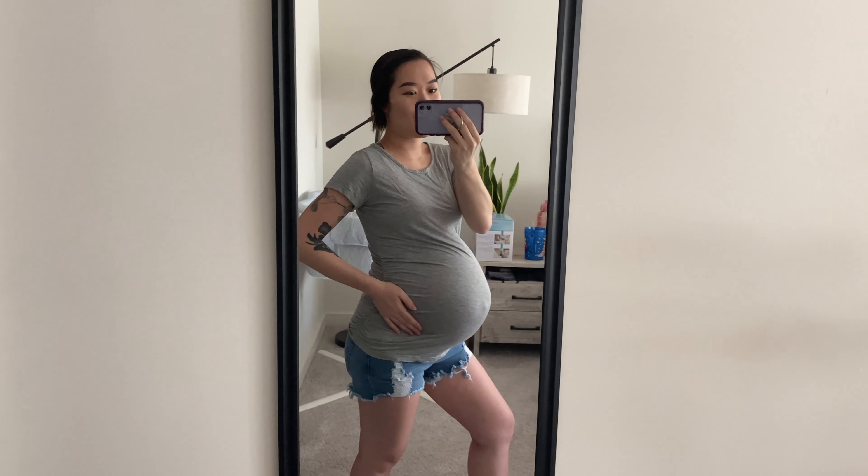Look at the belly. It's so big. This is how it is at 35 weeks.